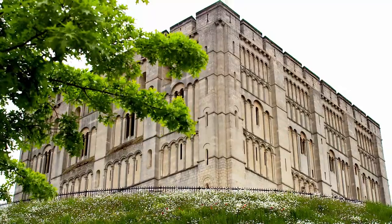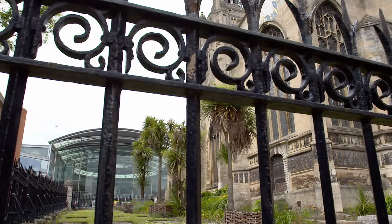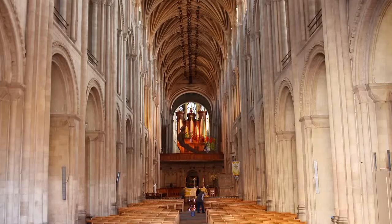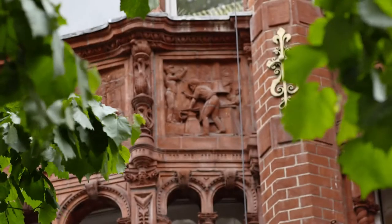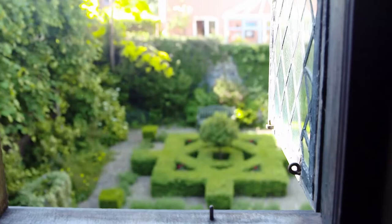Norwich is now full of heritage and historical superlatives. It's the largest walled city in England — twice the size of the city of London. Amazingly, it's got the largest number of medieval churches of any city in Northern Europe. There's so much here of medieval and later provenance; it's an enormous treasure house and, I'd say, Britain's best-kept secret.